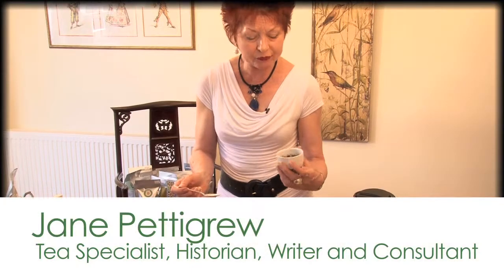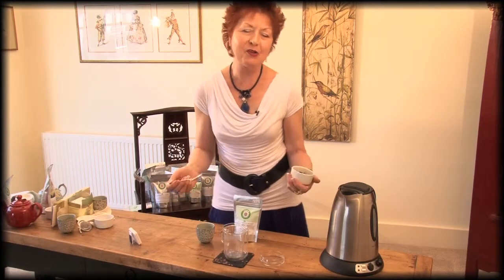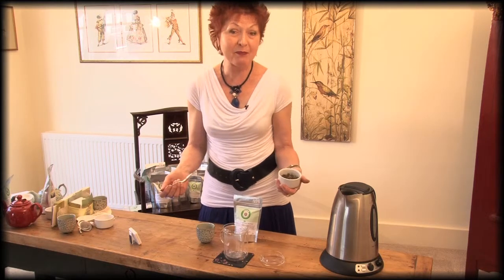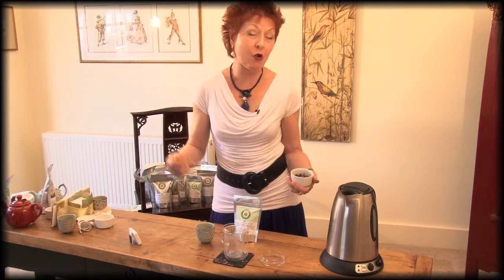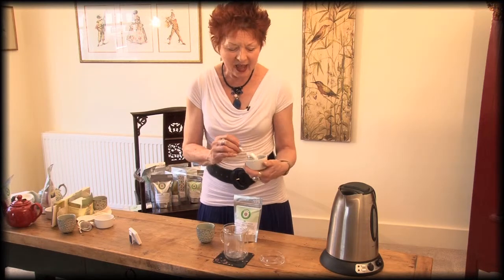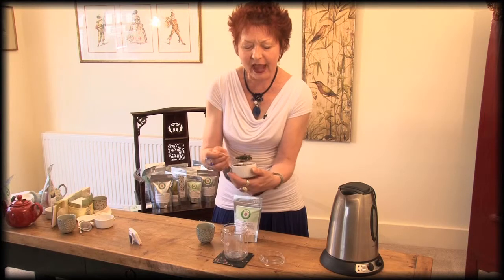This is a green tea from China called Fujian monkey picked tea from Fujian province. The terminology 'monkey picked' implies that it was, or maybe still is, picked by monkeys, but none of us are very sure whether that's actually true. There are legends about monkeys being trained to pick the teas which grow on rock faces that the pickers couldn't reach, but I think it's highly unlikely. It's just a nice legend. And this is a beautiful hand-rolled tea.